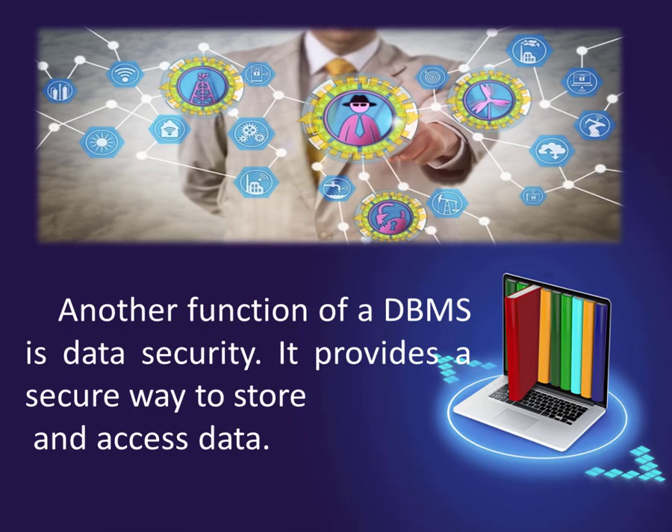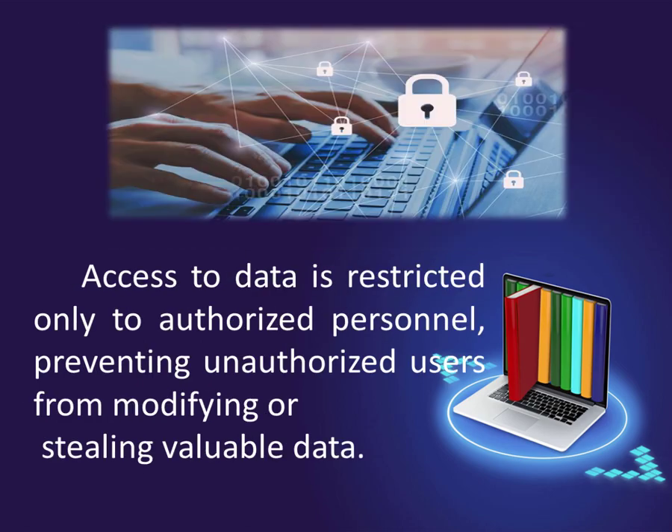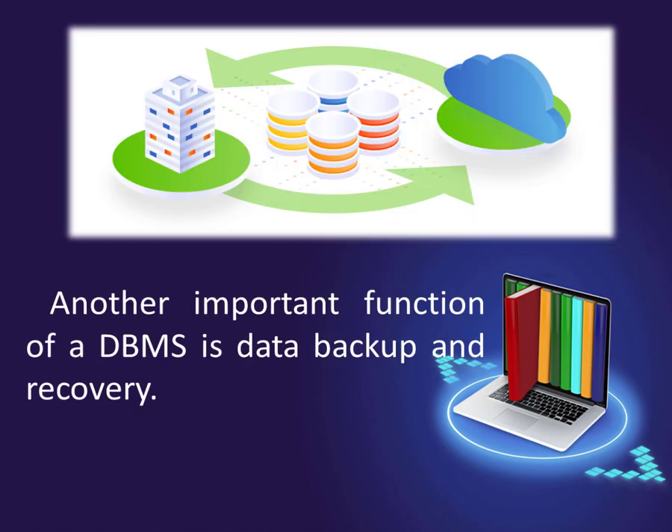Another function of a DBMS is data security. It provides a secure way to store and access data. Access to data is restricted only to authorized personnel, preventing unauthorized users from modifying or stealing valuable data.